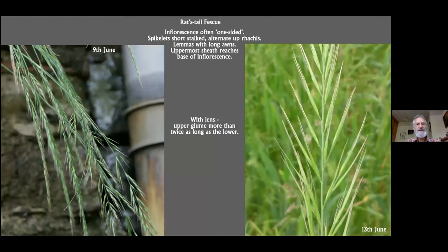The other one, rat's tail fescue, tends to have a slightly one-sided look to the inflorescence. It's often drooping, with the spikelets hanging down one side of the rachis. The spikelets are short-stalked — I think you can see that here — but sometimes a little bit longer, and they do alternate up the rachis. The lemmas have long horns, and one of the special features for this particular fescue — which is actually not a Festuca but a Vulpia — is that it has a leaf sheath which grows right up to, and even slightly enclosing, the very base of the inflorescence.